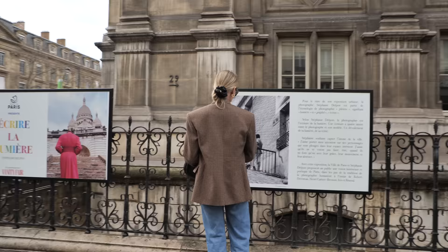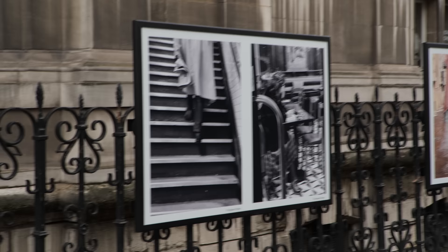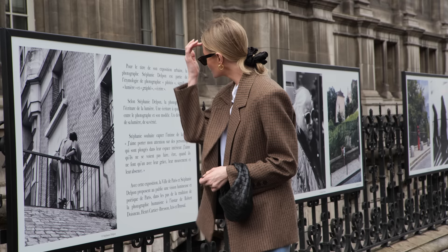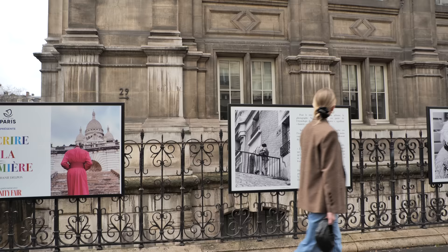When I come to Paris I usually come here for work, so I rarely have the opportunity to enjoy museums, galleries, or any art that I love. But Paris is filled with art everywhere you look, and this time I went to see the Stéphanie Delpont exhibition on the street in Marais. The exhibition is about light in Paris and it was really nice to look at.